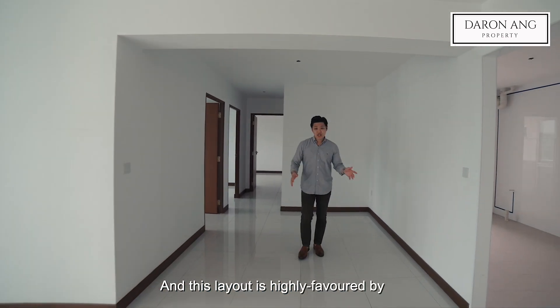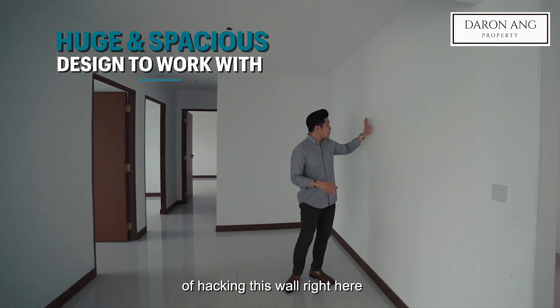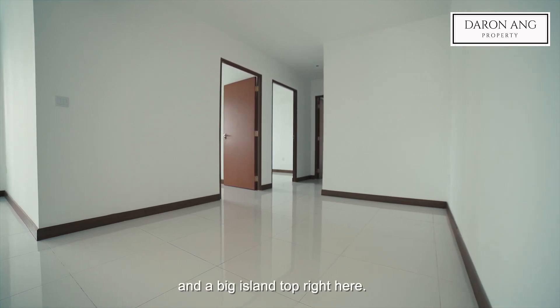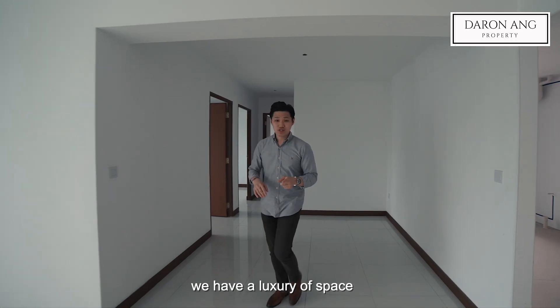This layout is actually very highly favoured by a lot of buyers because you have that very popular option of hacking this wall right here to create your dream open concept kitchen and have a big island top right here. Because this is a 5-room flat, you have a luxury of space.